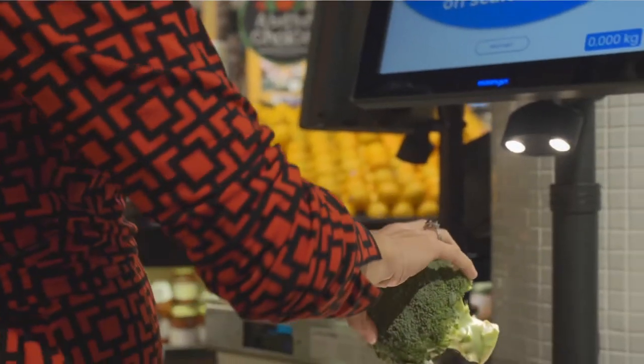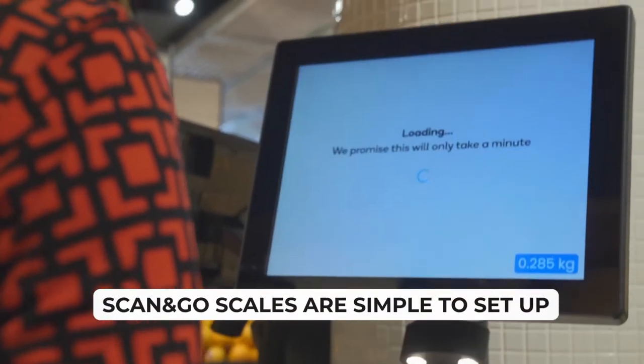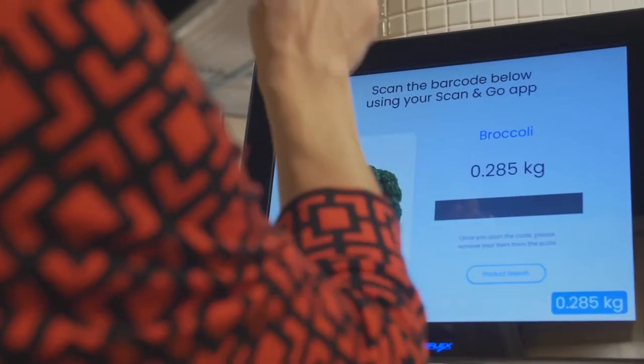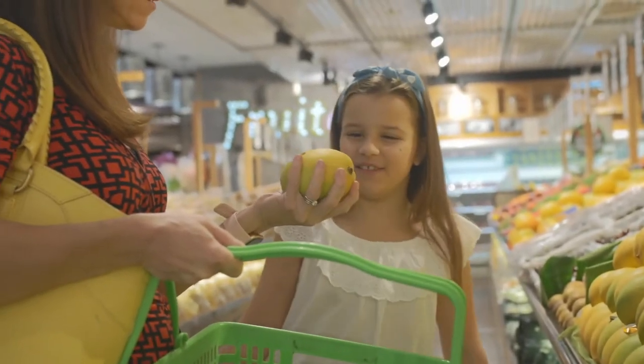There's no need to scan it again at the checkout. Toledo Scan&Go scales, software, and data are ready to go right out of the box. No internet connection is needed to use the system, so it's easily accessible for stores. With hundreds of categories already available, you can get started straight away.